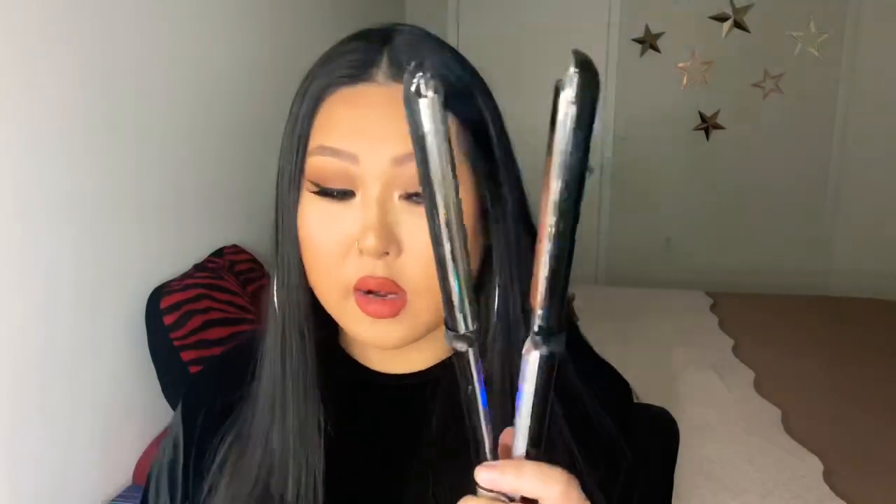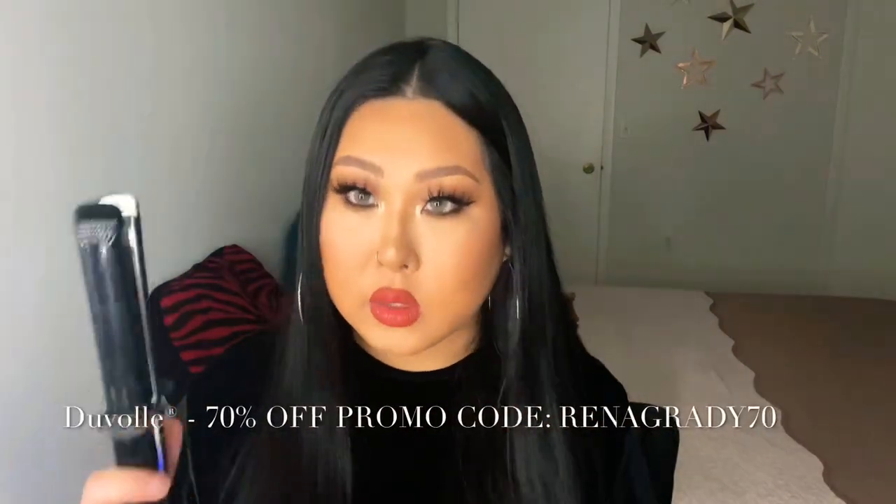Today I wanted to show you this amazing tool from Duval. If you are on the hunt for a straightener, use my coupon code down below — I do not get paid to do this review. I only got these sent to me to review, but I've been using them for a long time and I can highly recommend them with two thumbs up, because they function really fast and are actually great tools. So check them out and let me know. Thank you so much for watching — see you later, bye!